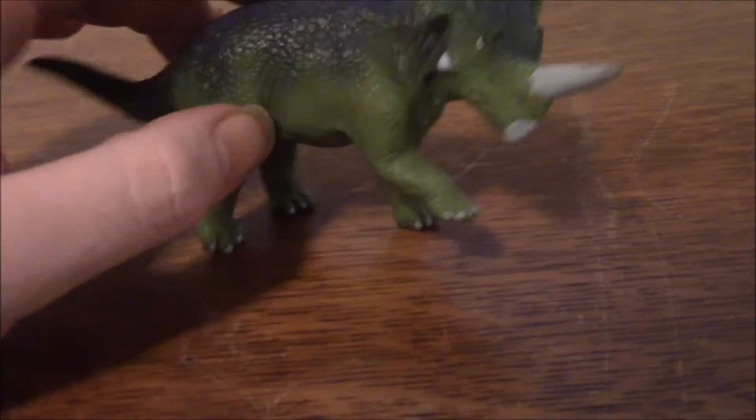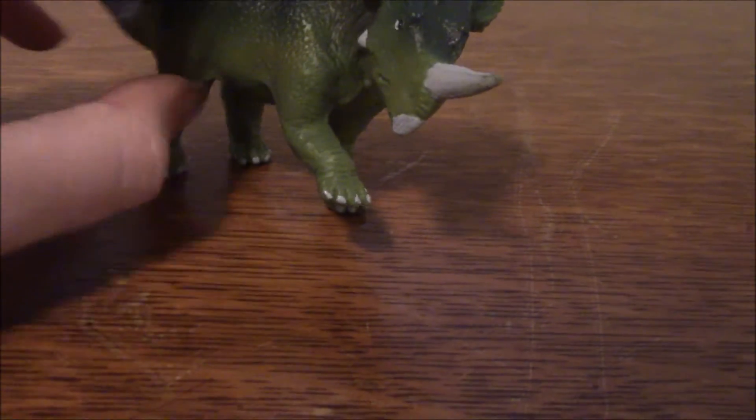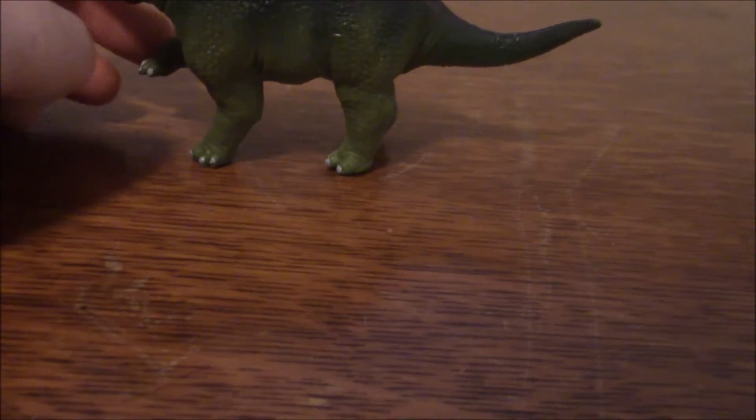But I decided to buy him anyway, because I think he looked nice, and I also only had to pay $2 for him, so I think this was a decent deal.